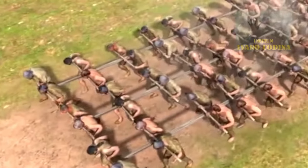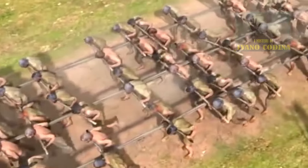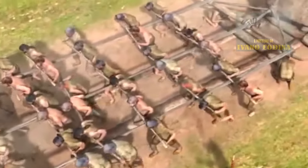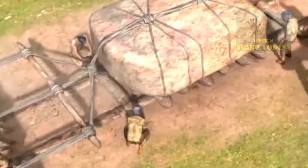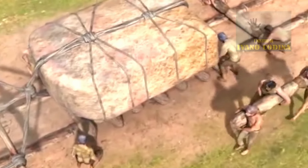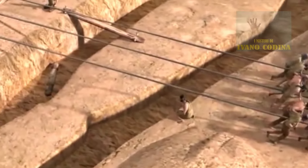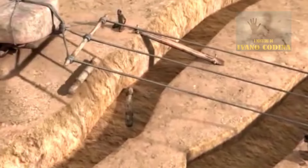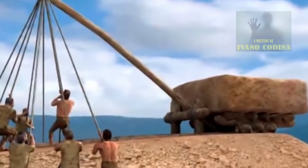Il team ha testato diversi modelli cercando di rispondere a come queste enormi pietre potessero essere state trasportate. La spiegazione vi sbalordirà: secondo gli studi, le pietre sarebbero state avvolte da pesanti corde d'erba — avete sentito bene, corde d'erba — con nodi sofisticati e impalcature di legno.